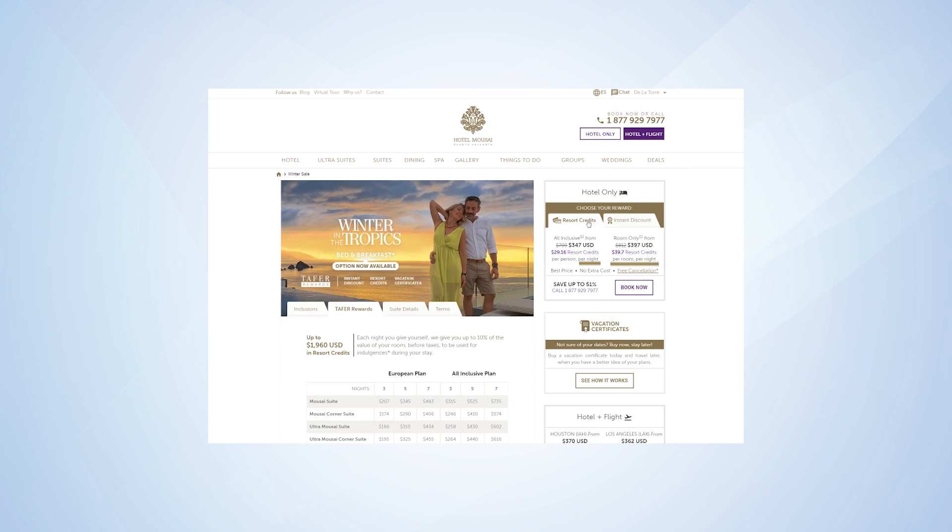The table shows how many credits you'll receive. The more days you stay, the more credits you'll earn.